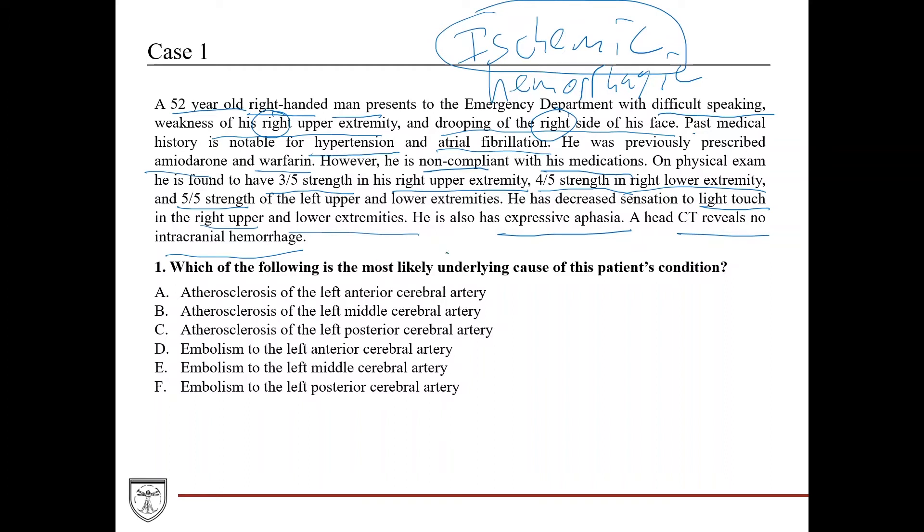Looking at the question, we have a middle-aged man with stroke-like symptoms affecting more so the right side of the body, and we want to know which is the most likely underlying cause. The answer choices include the anterior, middle, and posterior cerebral arteries — and they're making you distinguish whether it's atherosclerosis or an embolism. So they're asking you to not only localize the lesion but also identify the underlying pathology.